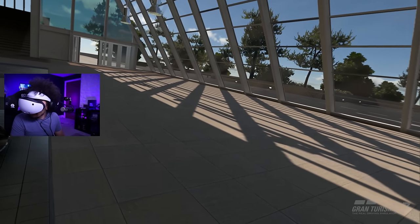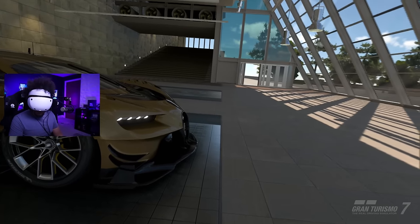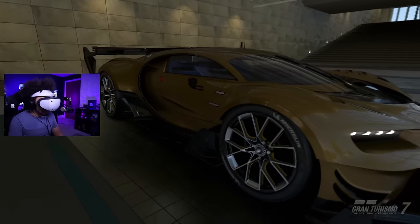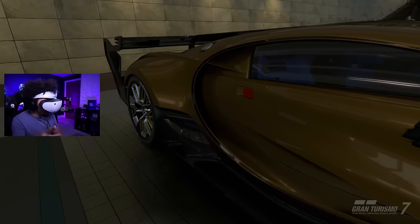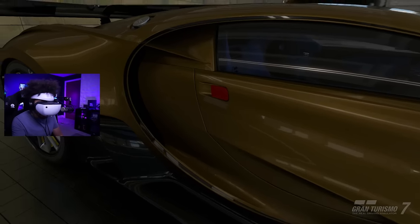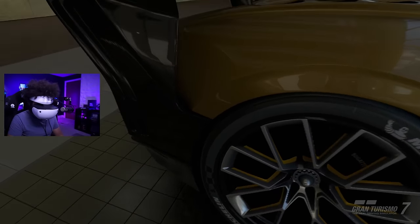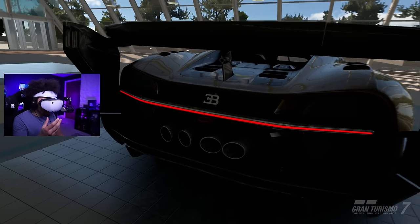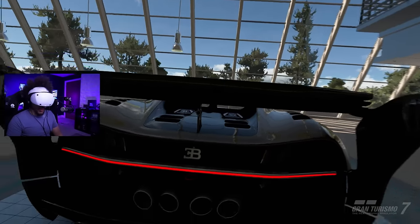Is that the one from Gran Turismo 7? I think there's one from Gran Turismo 6 as well - I remember it really well. Okay, this is the Vision Bugatti and I've actually seen one in person. I went to the Gran Turismo event, the launch event for GT Sport, and it had it in the game. The only thing that would make this better is if you could rev and pop flames.